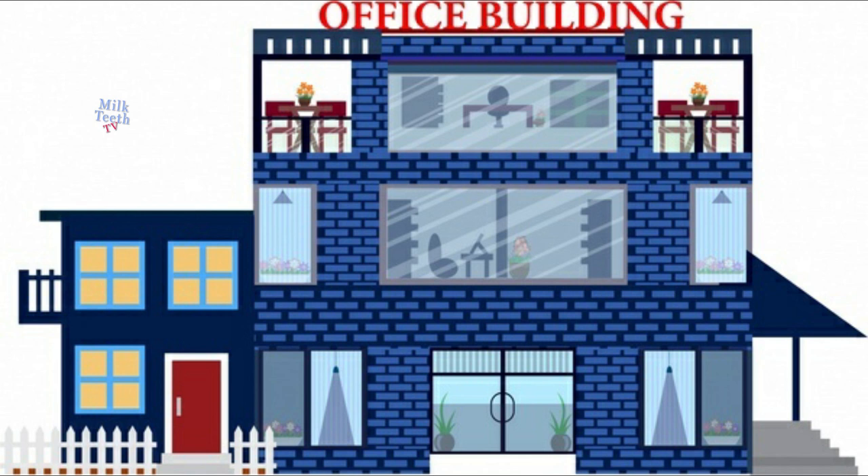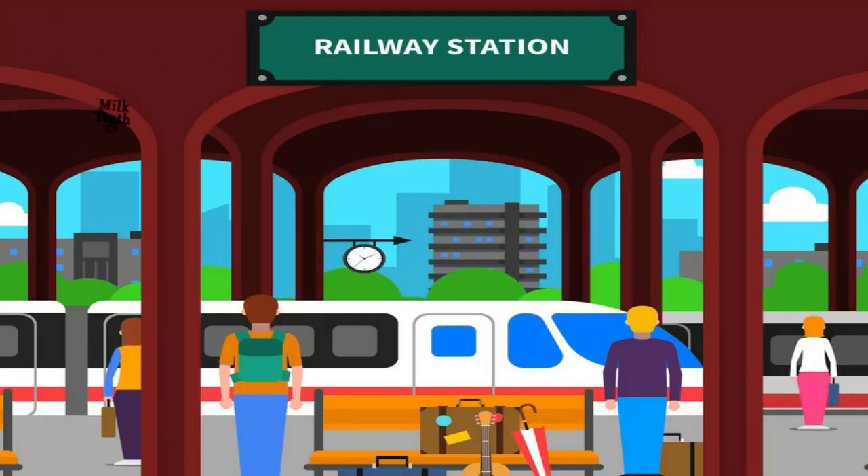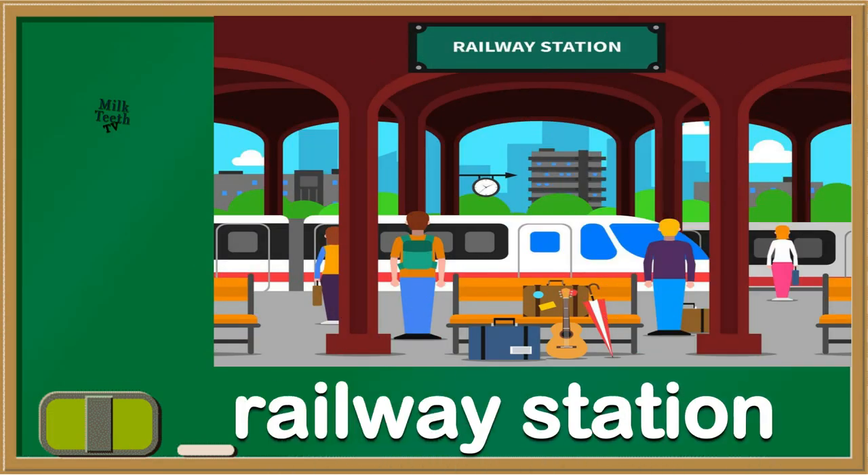Do you know this place? This is the place where daddies go. It's the office. And do you know this? Can you see the train? Yes, it's a railway station.